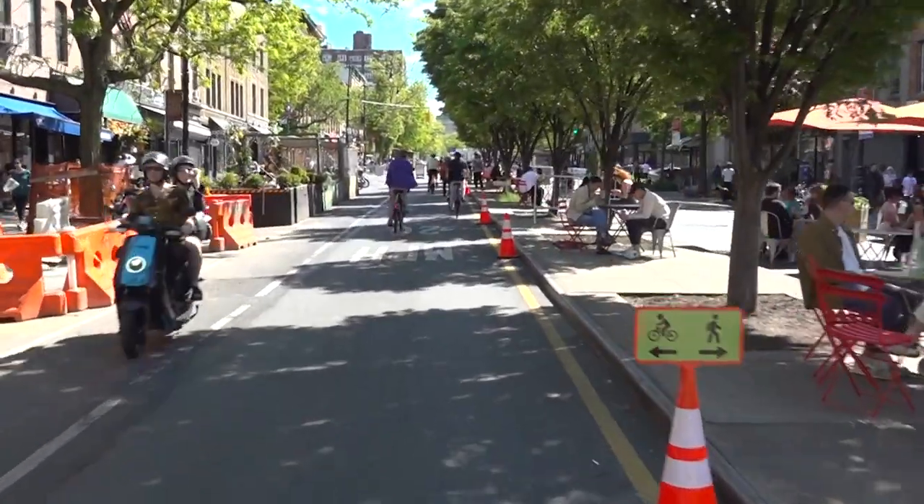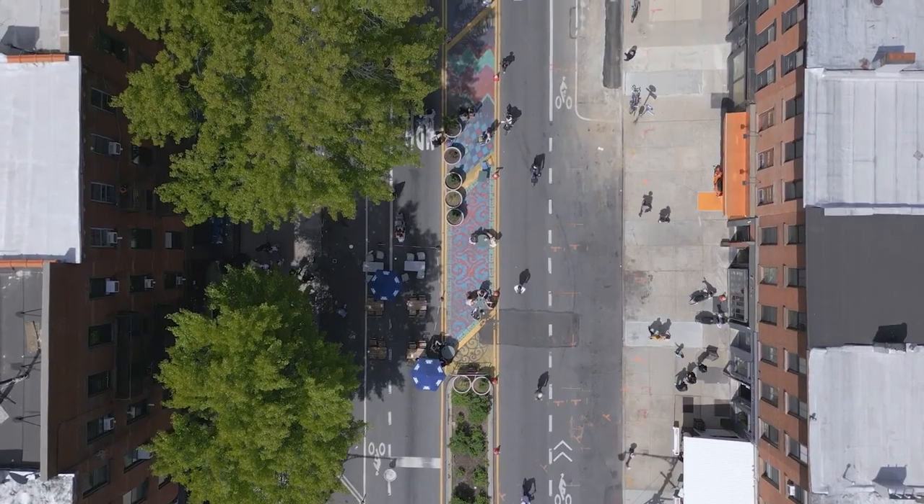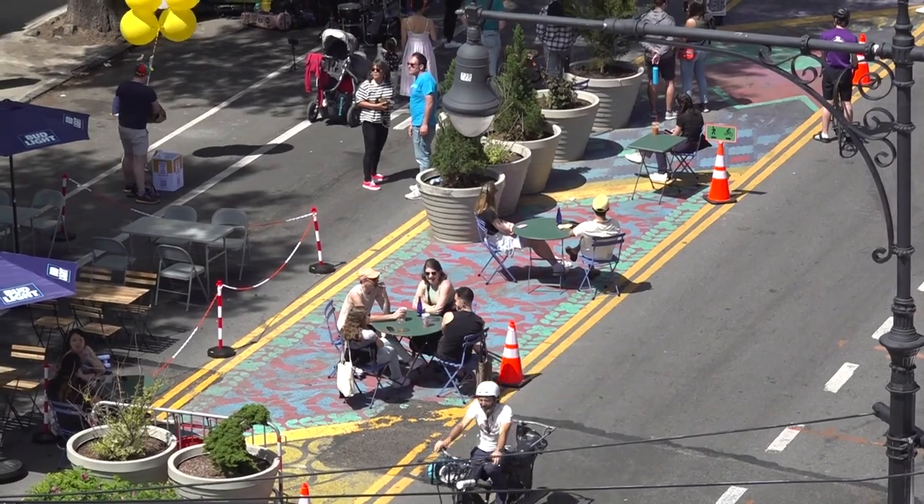The first phase in this process of implementing real changes to the streetscape is this light touch paint and planters approach. It's a very flexible and fast way you can test out new street designs.